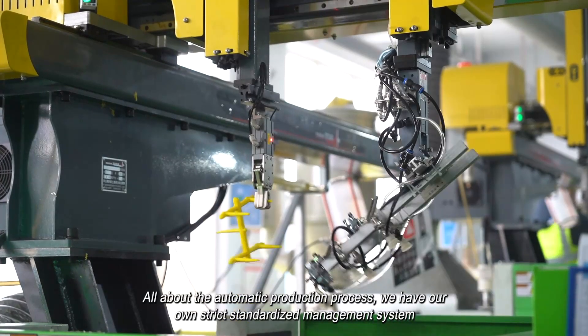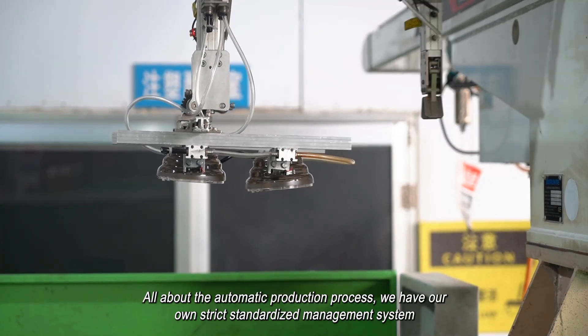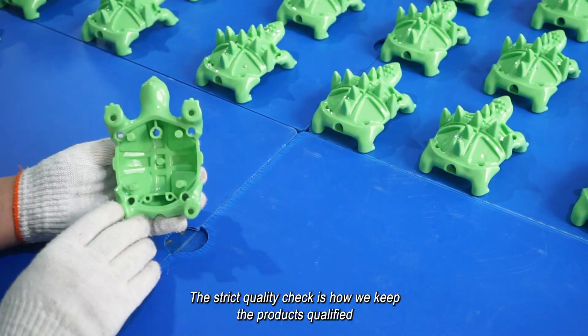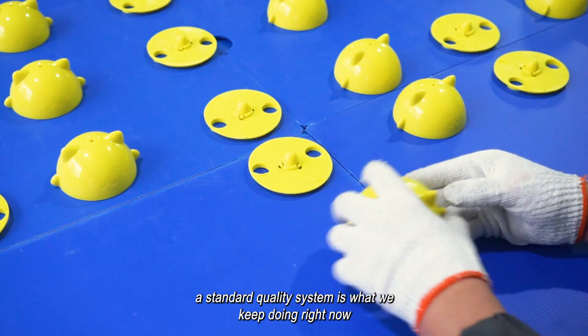All about the automatic production process, we have our own strict standardized management system. The strict quality check is how we keep the products qualified — a standard quality system is what we keep doing right now.